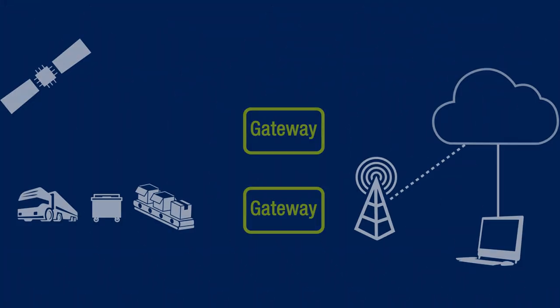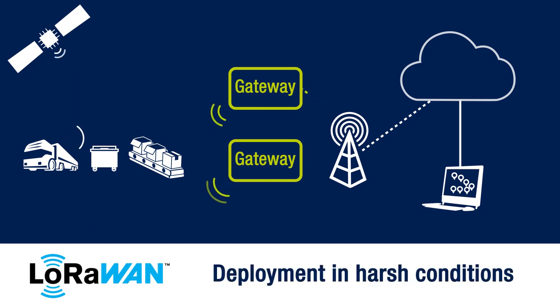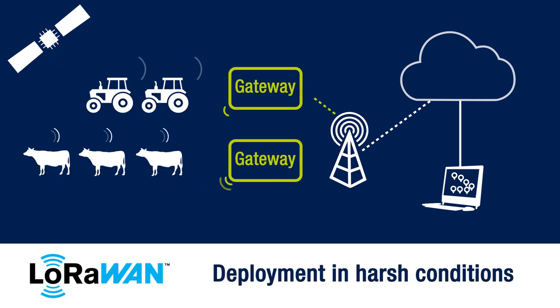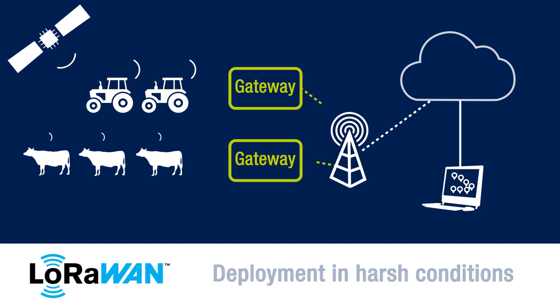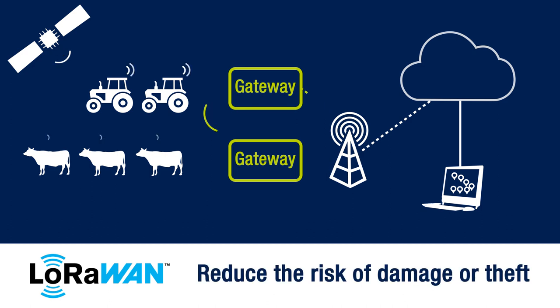LoRaWAN is a low power wide area network designed to wirelessly connect objects to the internet. It can be deployed in urban and harsh environments where traditionally it would be difficult to install a network, and so has a wide variety of applications — for example mines, large factories with extreme conditions, and farms or ranches.